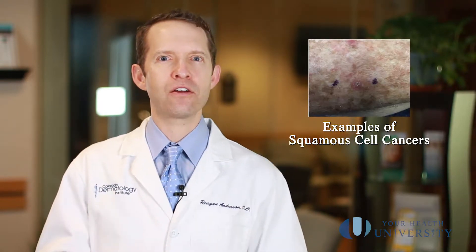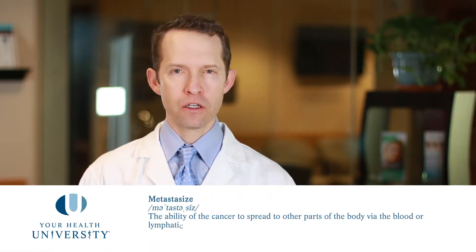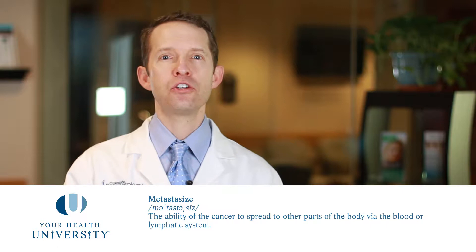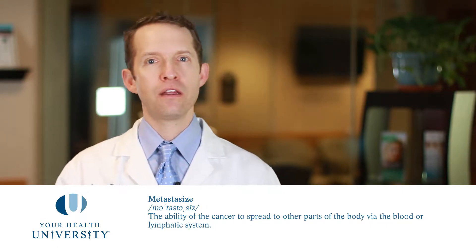So you've been diagnosed with a squamous cell cancer. Squamous cell cancers are the second most common type of skin cancer, and they are a little bit more dangerous than basal cell cancers. They have a slightly higher chance of spreading internally — called metastasizing — and causing big problems. So we really want to pay attention to these squamous cell cancers so that you can get the proper treatment that you need.